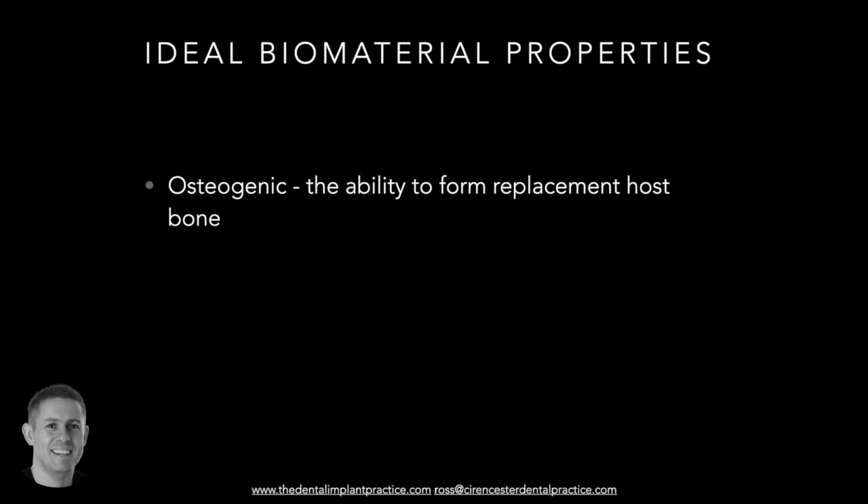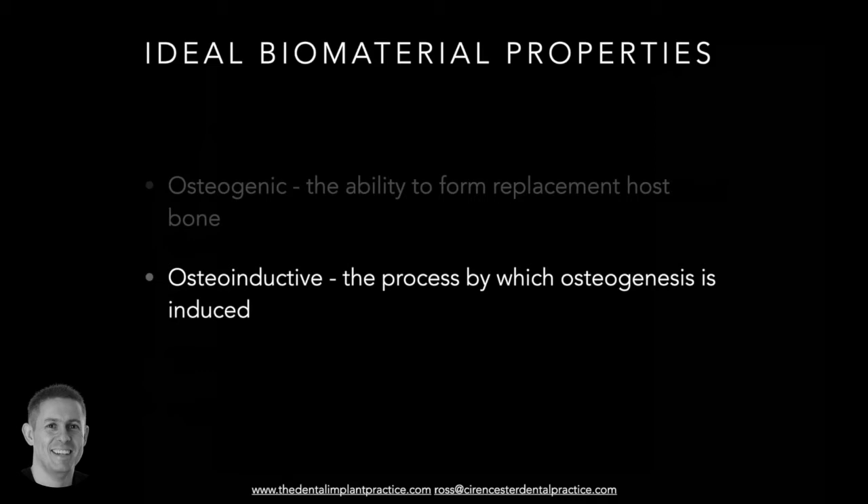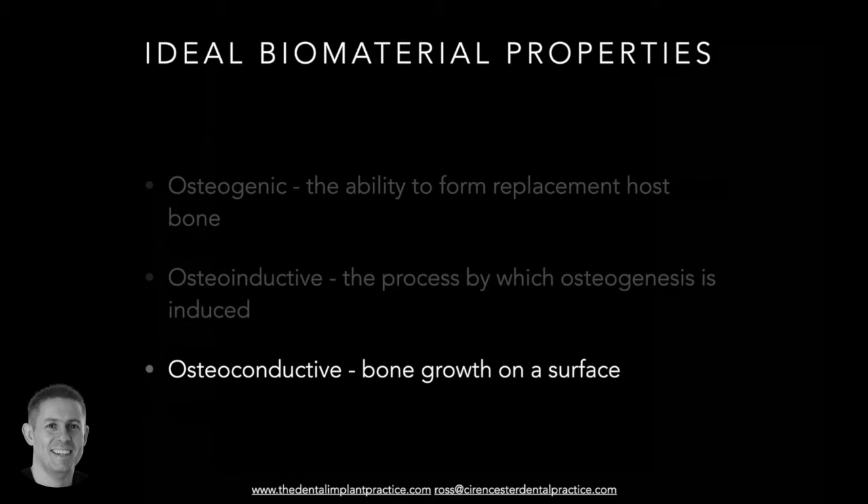An ideal biomaterial needs to be osteogenic - having the ability to form replacement host bone. Also osteoinductive - having the ability to stimulate osteogenesis through bone morphogenic protein-type stimulator molecules, drawing in the relevant types of bone formation cells. And osteoconductive - any filler material needs to allow host bone to grow on the surface, against it, and within it, ideally resorbing to allow deposition. The biomaterial should resorb to allow deposition of host bone. Not all biomaterials will have all three properties - only autologous bone is osteogenic.